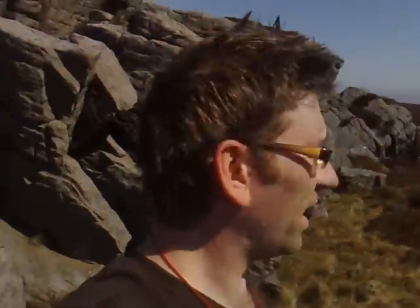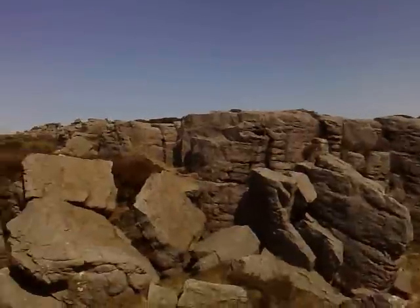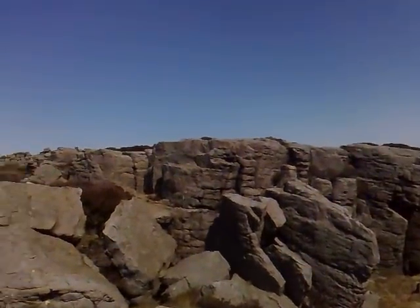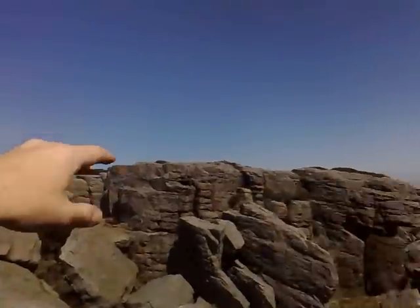I'm going to have a little explore around here. This is well, well off the beaten track. The nearest footpath is about 3 miles in that direction, or about 3 miles in that direction. And beyond there is about 20 miles of nothing, all the way up and round over there.